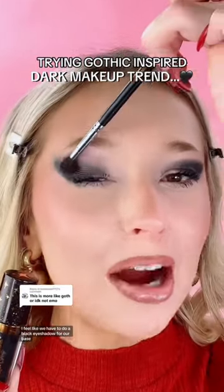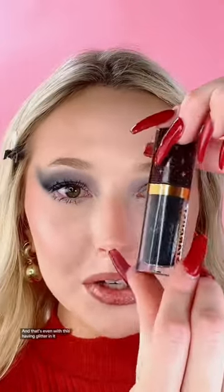Try to do goth makeup. I feel like we have to do a black eyeshadow for our base. Tell me how this dark liquid eyeshadow is blending in so easily — that's even with this having glitter. Look how actually perfect this eyeshadow palette looks for this. Let's try and go into this shade. Looks like a deep shimmery purple. I love Lime Crime's Venus Palette.